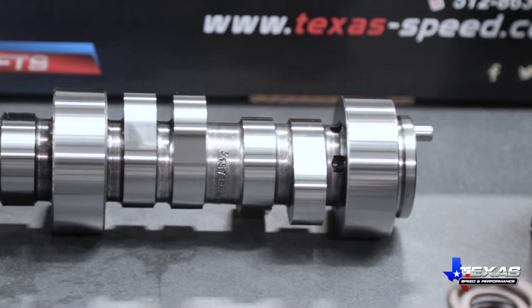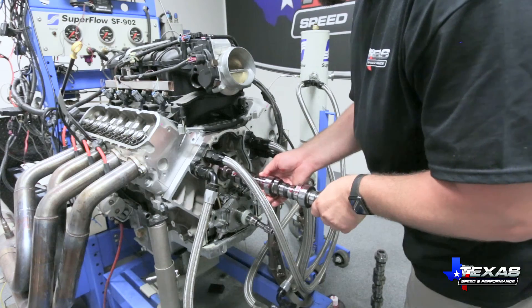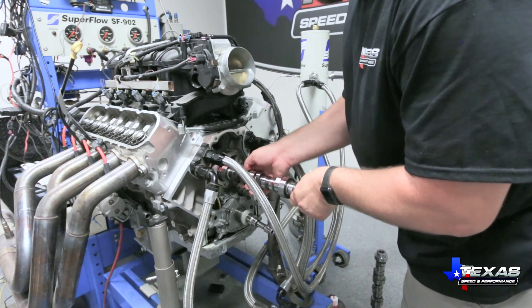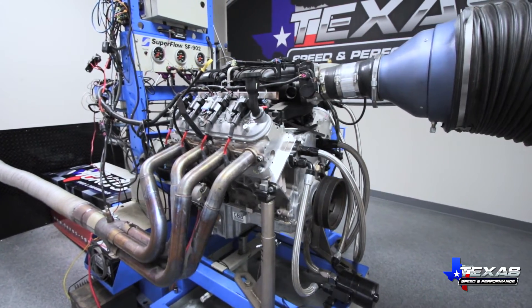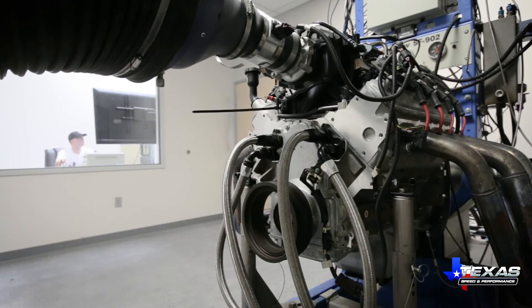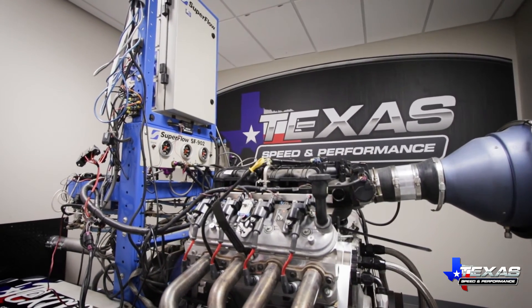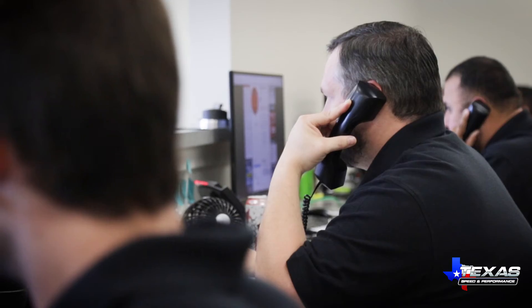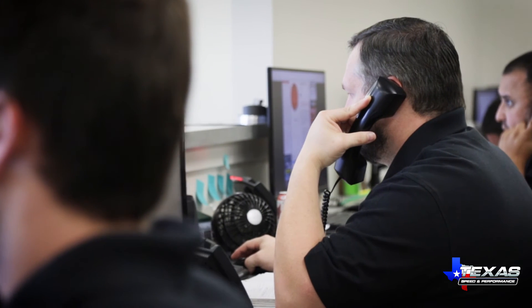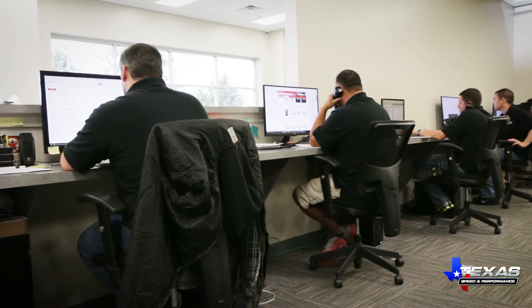Whether maximum power, drivability, or a broad power band are your priority, we can help you achieve it. Every cam we offer is the result of months of testing on our own SuperFlow 902 engine dyno. Naturally aspirated or boosted, we can provide a cam engineered for your exact needs — from mild to wild — with dyno-proven results. Our LS expertise means our staff can help you find the grind that will work best for you, with no guesswork or power left on the table.